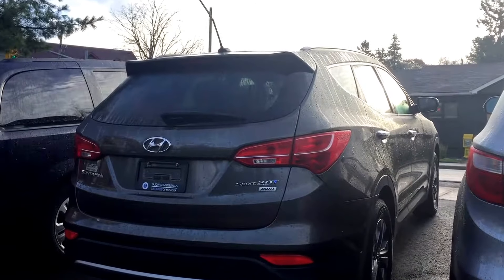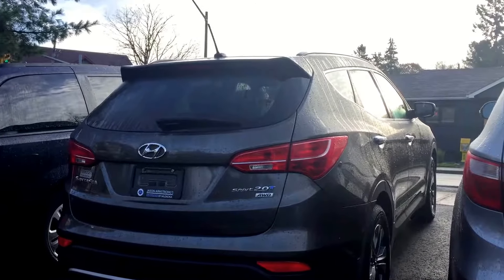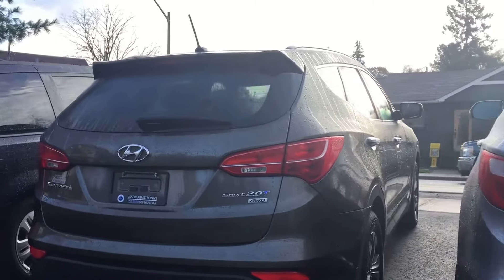Hi there, Ariel here from Hyundai of Muskoka. This is the 2013 Hyundai Santa Fe Sport 2.0T all-wheel drive.